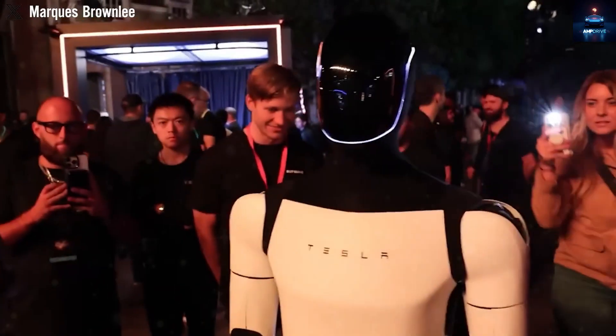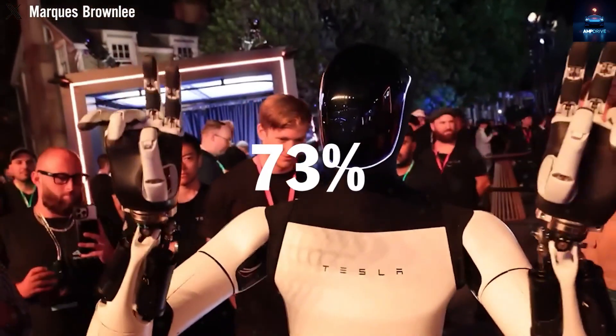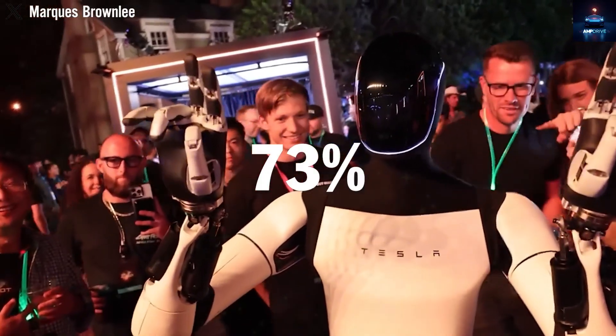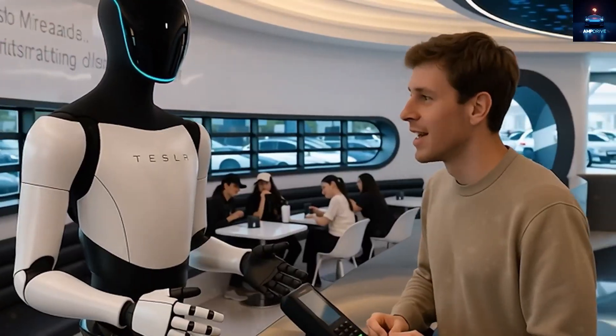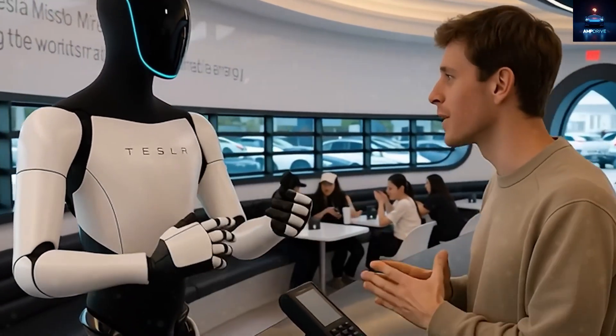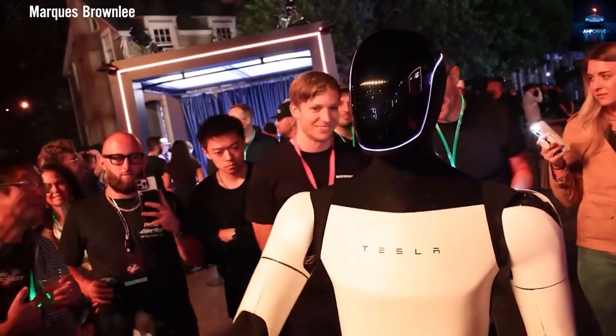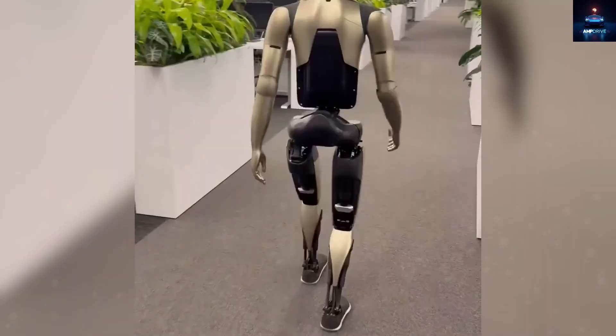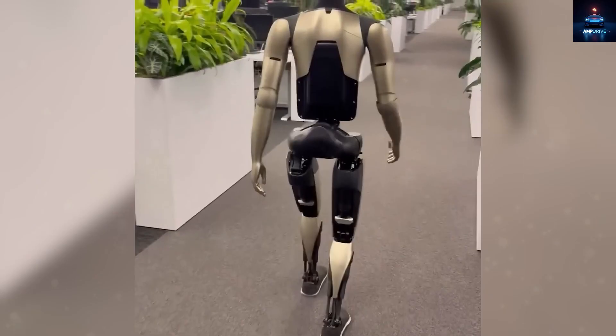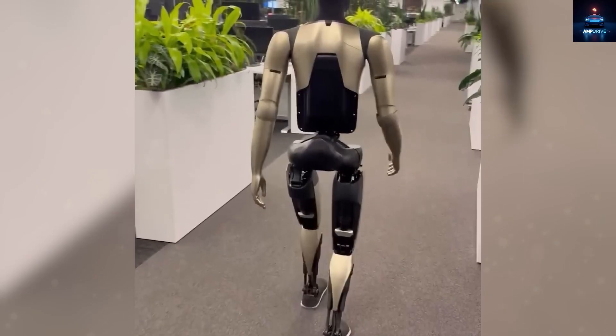A social media poll revealed that 73% of viewers said they were disappointed. On top of that, the video hinted at a shocking $200,000 price tag, far higher than Elon Musk's earlier estimate of between $20,000 and $25,000. Naturally, this raised questions about Tesla's true direction with Optimus.